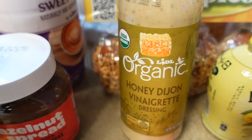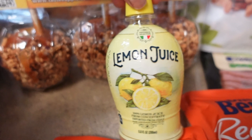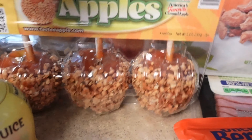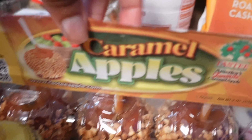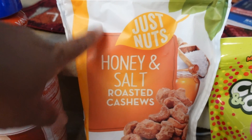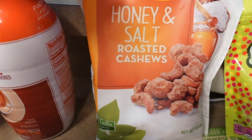I got some hazelnut spread for my daughter to try, this honey dijon salad dressing, and lemon juice because I always put lemon in my water. I got caramel apples — I always get them when they're in season. Then I got some vanilla caramel creamer, and these honey and salt roasted cashews — they're called Just Nuts — hopefully they taste good.